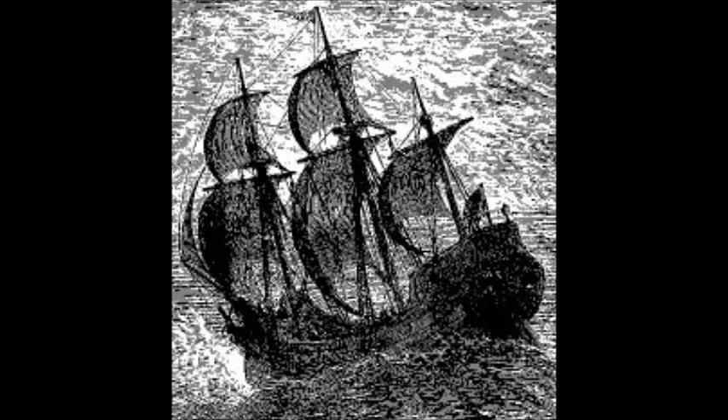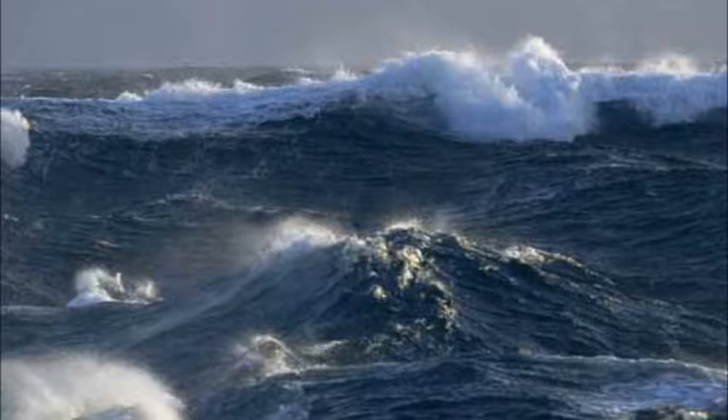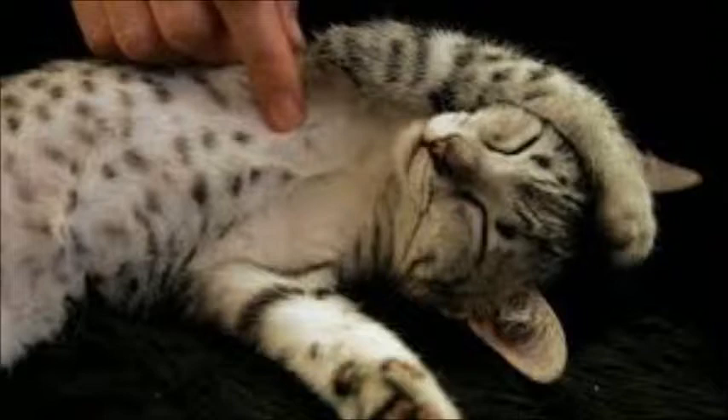Trim began his life aboard a ship in 1799. The ship was named the Reliance, sailing east across the Indian Ocean to Botany Bay. The weather was heavy with howling winds that tossed the good ship Reliance to and fro, and down below deck a litter of little meowing kittens were born.